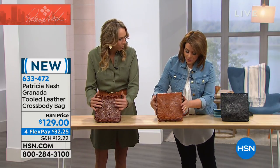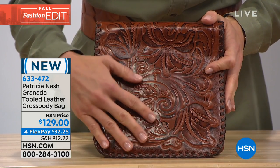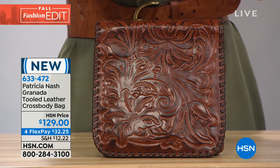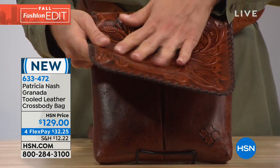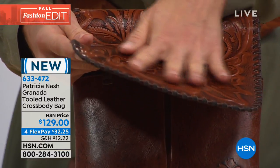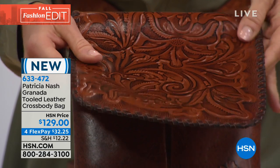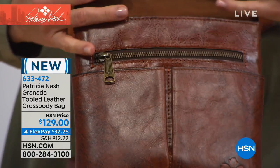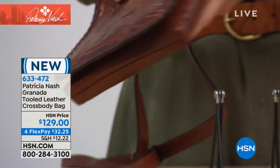All of these are 100% full grain leather — just the best leather you can have. This beautiful tooling here is hand pressed, like a waffle iron — heated plates come down and create this beautiful pattern. You can't have that effect without exquisite leather. All of this very thick whip stitching is done by hand, and you have it on the front and back.